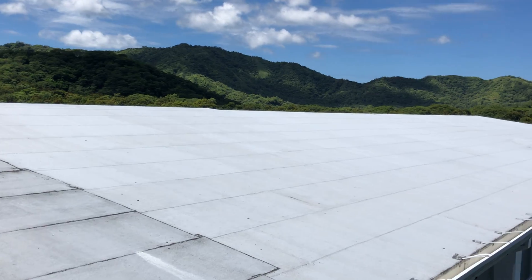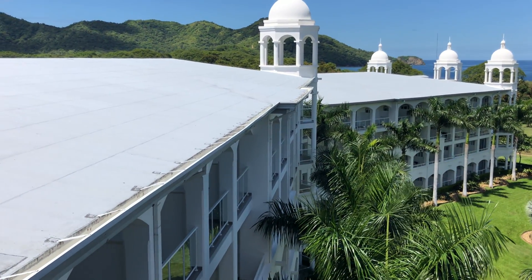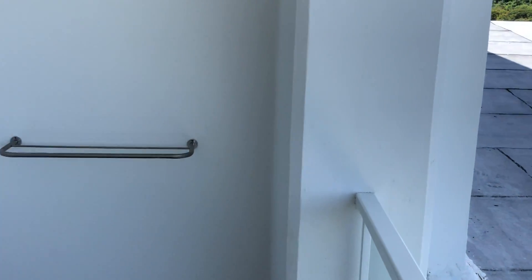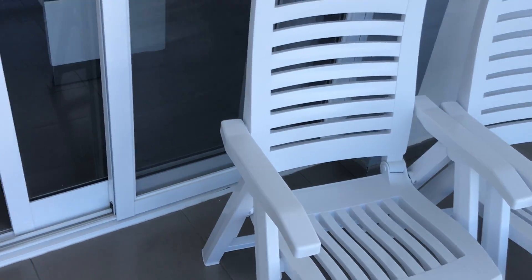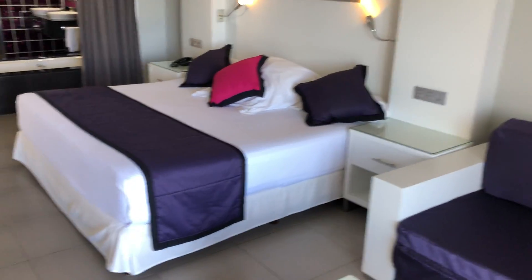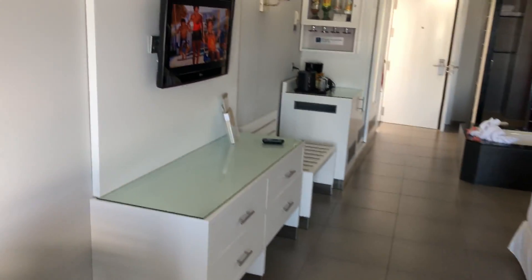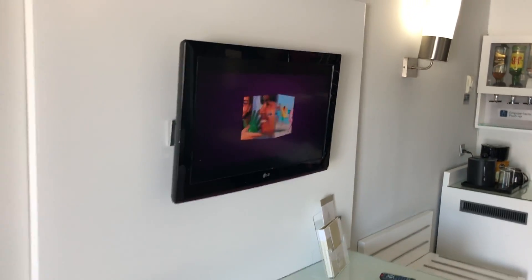We are just getting off the rainy season, so everything is very lush and green. When it is in what they call their summer, which is actually November through April, that is their dry season. It will actually turn very hot and very brown — the leaves will start to fall off and so forth. So just watch out for the dry season.